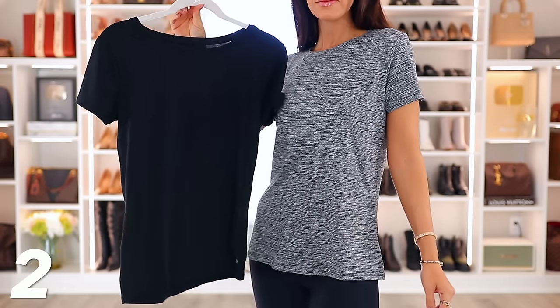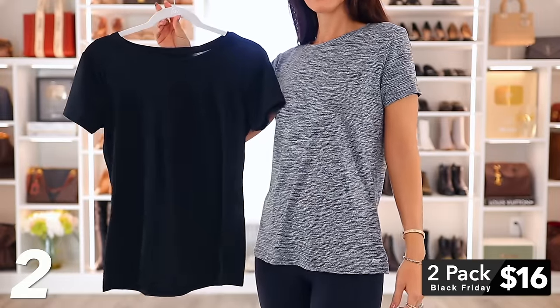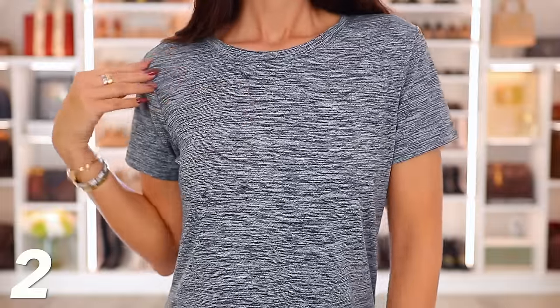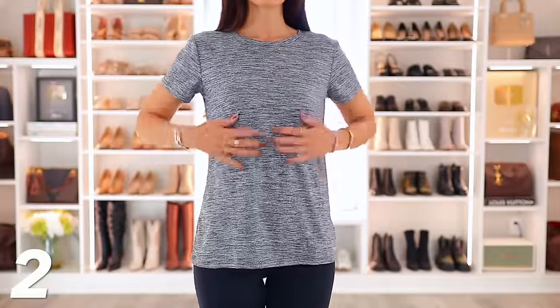Next, we have this two-pack of crew neck tees. We're starting with some basics, things everyone should have in their closet. This is also Amazon Essentials — such a good Amazon-owned brand with really good quality. It's $16 for two. You can pick your colors. The material is so silky, smooth, and cooling. It's a great non-wrinkle material.